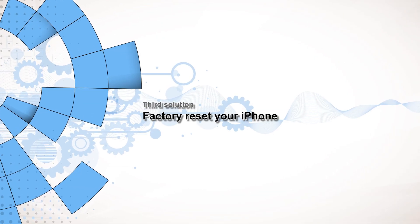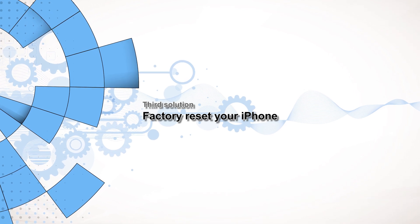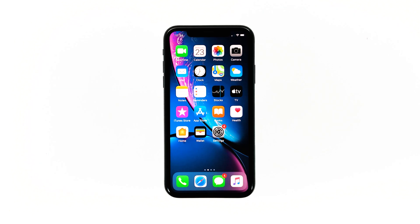Third solution: factory reset your iPhone. At this point, since your iPhone XR still has no service, you have no other choice but to reset your device. A reset will fix any app-related issues including this one. However, make sure to create a copy of your important files prior to the reset. When ready, follow these steps to reset your iPhone.